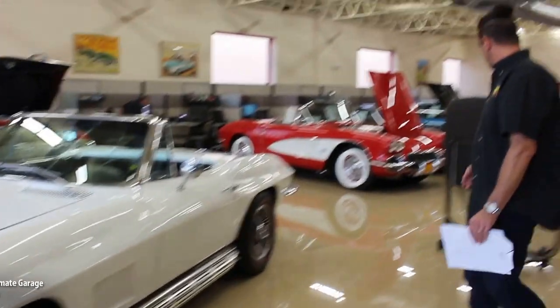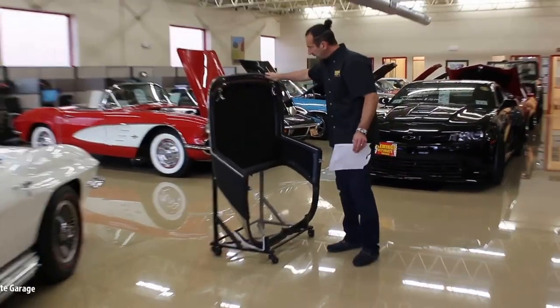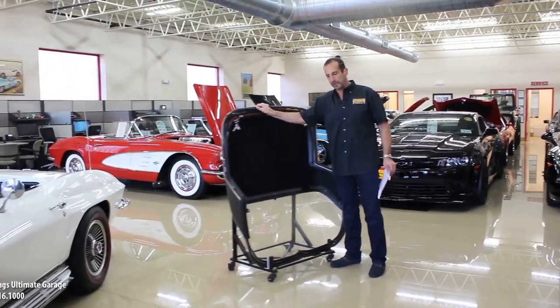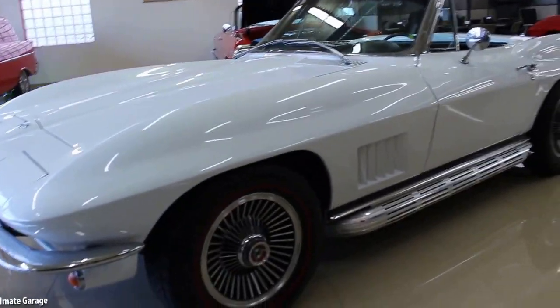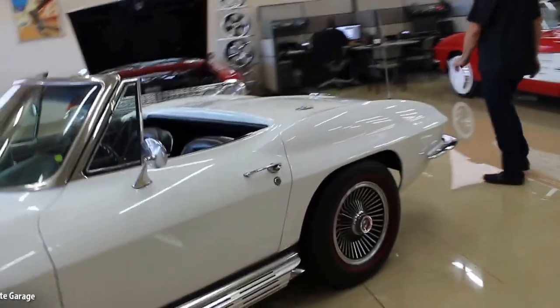The hard top is all nicely restored inside with new weather stripping and a new headliner, and everything is detailed. We'll give you the rack as well if you'd like — just remind us and we'll put it inside the car when we ship it to you, or if you're coming here we'll bolt it on and you can take it with you.